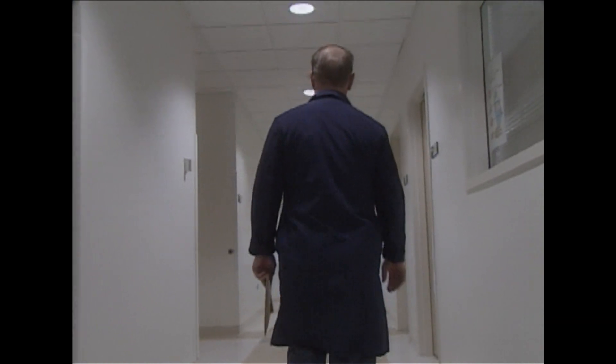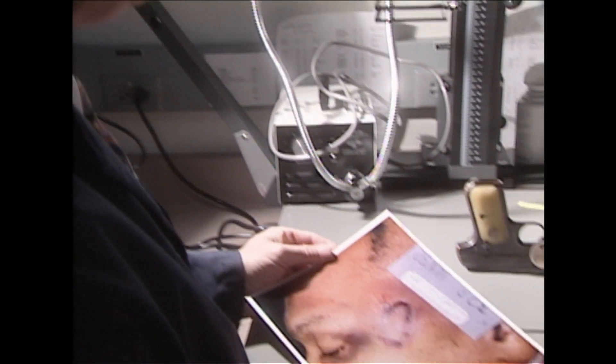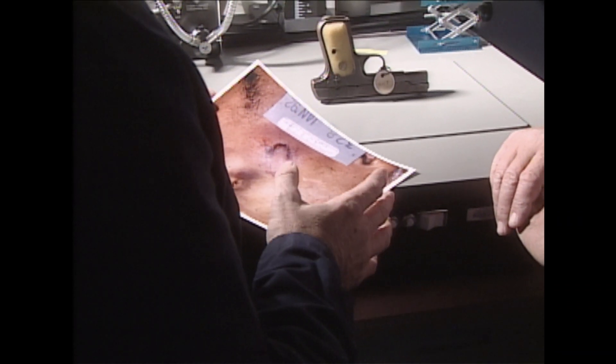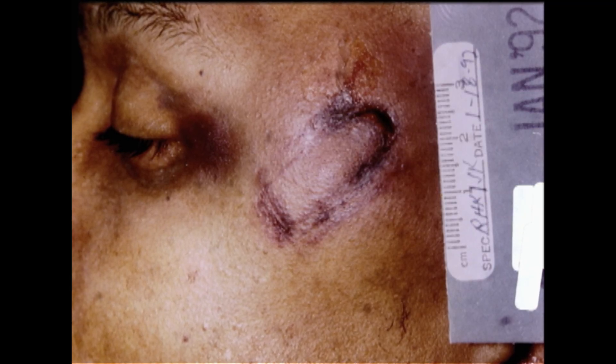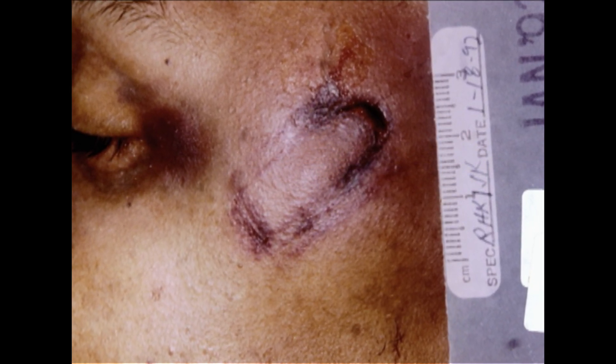Hoping to identify the wounds on the bodies of Juan and Olga Hernandez, the medical examiner sent photos of the markings to the Chicago Police Crime Lab. Forensic investigator Bill Sherlock, an expert in firearms and tool mark identification, compared the marks against various tools. The wounds were consistent in size and shape — bruises left by a heavy object. But in the curved area at the bottom of each wound, the skin had been broken.